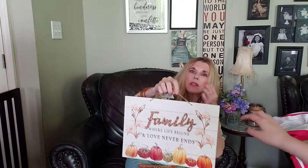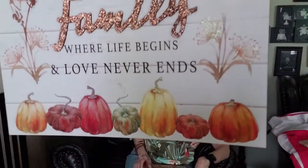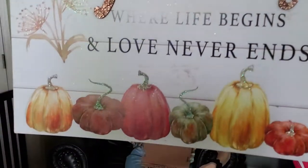This one I might just put some bows or some flowers around it - 'Family Where Life Begins and Love Never Ends.' Another pretty one. They also have 'Autumn Apple Picking Hayrides Crisp Air Crunchy Leaves Give Thanks.'